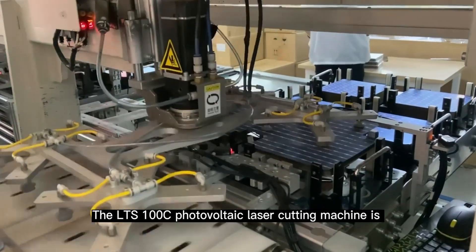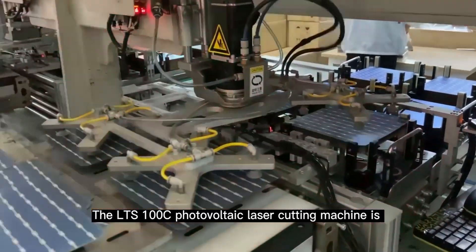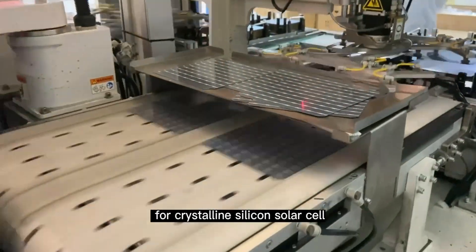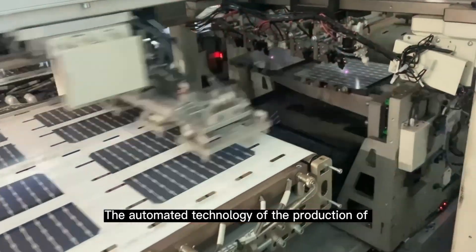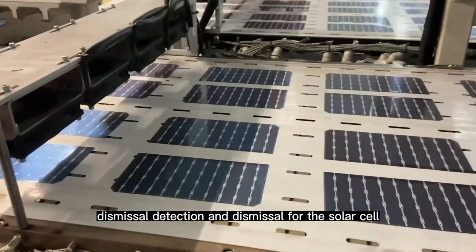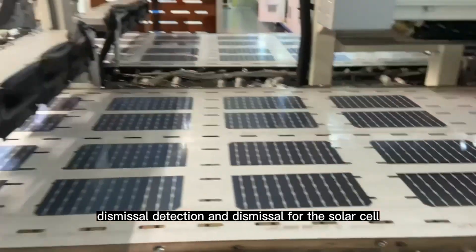The LTS-100C photovoltaic laser cutting machine is a non-destructive cutting automated production equipment for crystalline silicon solar cells. The automated technology covers the production processes of feeding, cutting, cracking, separation, dispersion, defect detection, and dismissal for the solar cell.